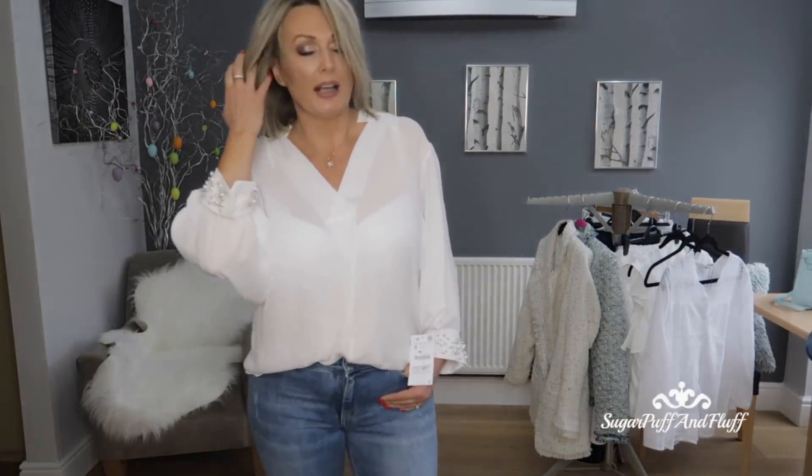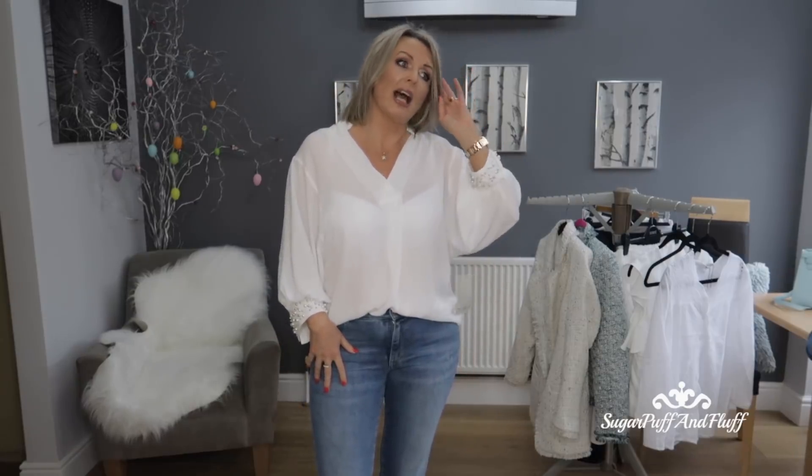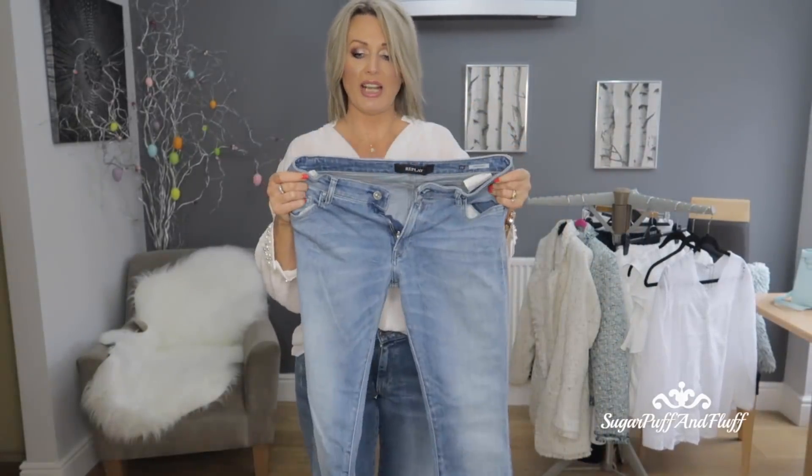Boss Orange jeans come up quite small — I'm usually a jeans size 28 but these are a 30, and I have other Boss Orange jeans where I had to go for 30 as well. By the way, I'm a UK size 12, which is US size 8 — but sometimes I go a size down and sometimes a size up. I'm a grown woman with hips and curves.